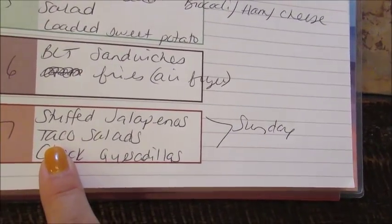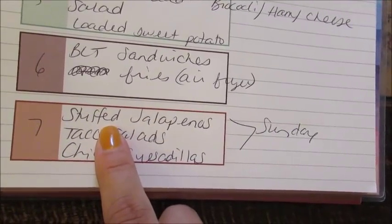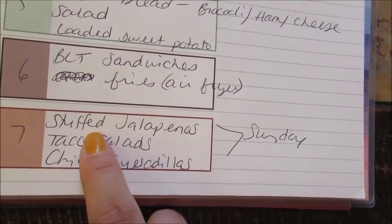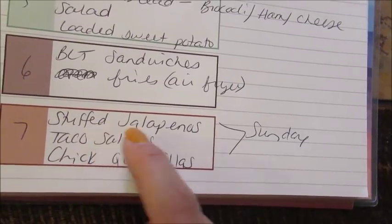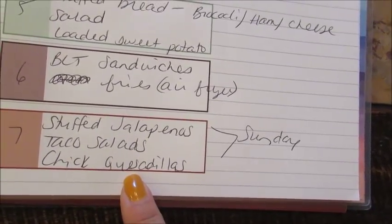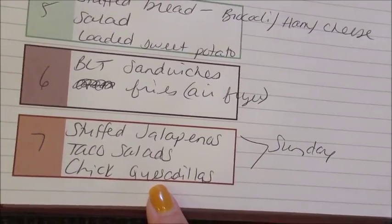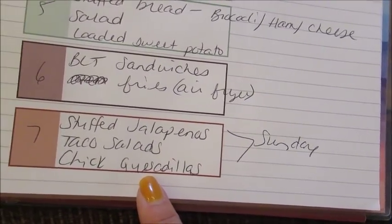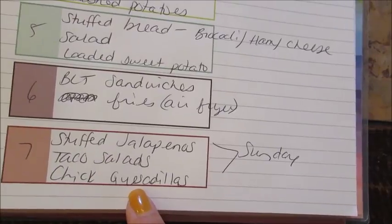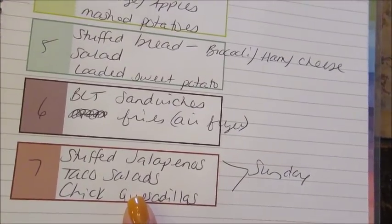Sunday is specifically football day — I love football season. I'm going to make my stuffed jalapeños. I do have a cooking video for these from a long time ago and I will link that below. They are so delicious if you like spicy things. I'll also make taco salads and chicken quesadillas. My son loves them. Sundays during football season is when we do a lot of munchies, crock pot food, and dips. I might do a whole video on football food because I know a lot of you guys get invited to football parties and need to bring a dish.